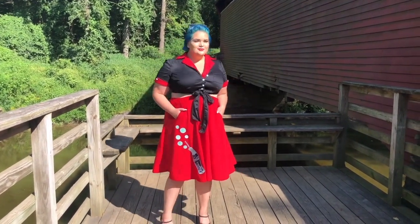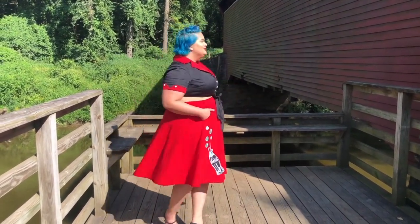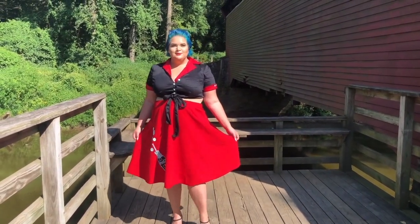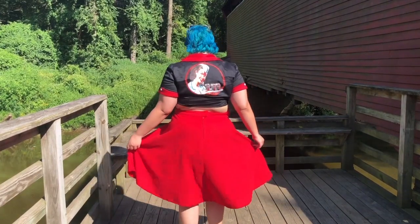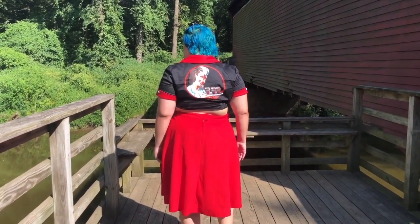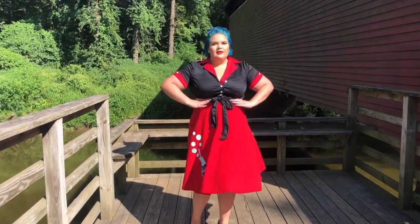I don't know if you guys can see, but the little bubbles and the buttons on the crop top are teal — so freaking cute. The crop top has buttons and a tie. There's another button, but I wasn't able to get that over my bust.